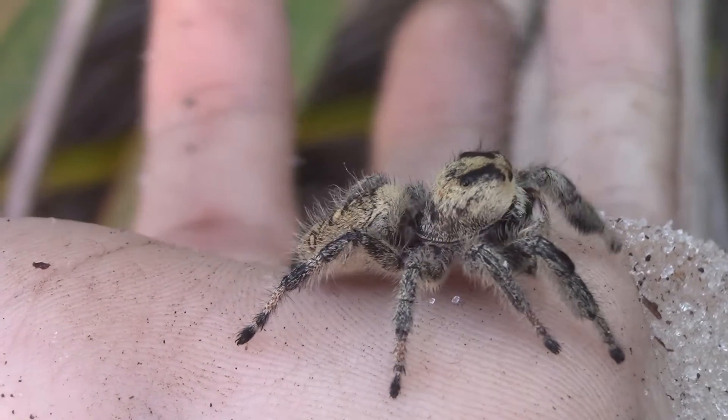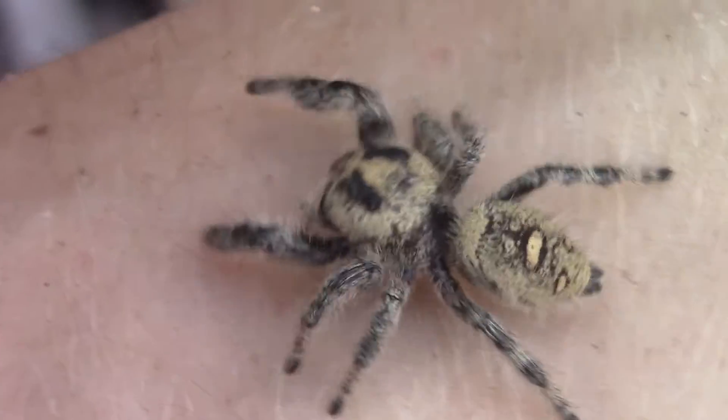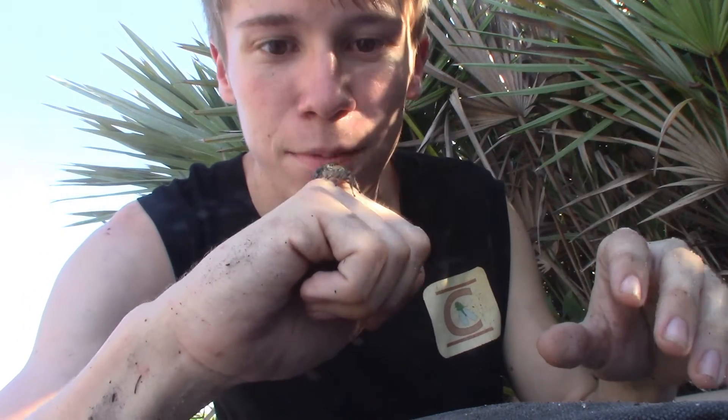The way they move, the way they feel around with their front legs and look around with those huge front two eyes, is just like any other jumper. But their large size makes it so much easier to keep track of them, making Pheidippus regius an incredible introductory spider for people who are afraid of spiders but willing to learn about them. I hope that watching me handle this incredibly adorable spider has given you a new appreciation for these incredibly misunderstood and over-feared animals.